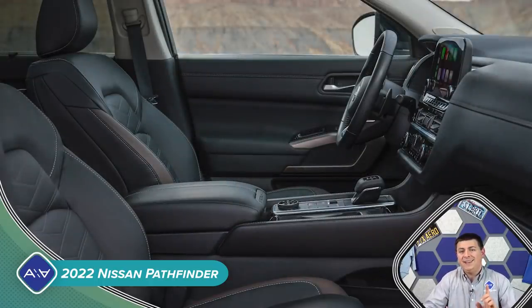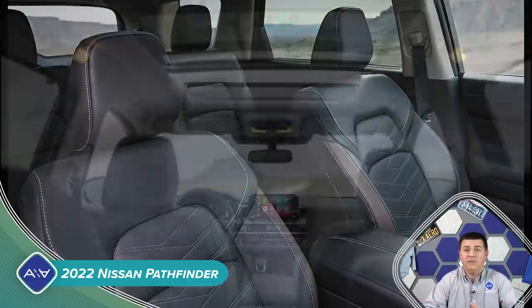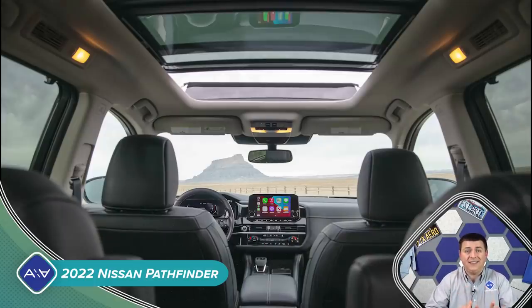One really handy feature is the second row. The Pathfinder was one of the first vehicles available in North America that had a second row seat that let you tilt and slide it forward while a child seat was latched into place using the latch anchors and the top tether anchor. For 2022, the Pathfinder is going to be able to do that across the entire second row bench, so it's not just restricted to the passenger side. That's something we only see in a minivan — the Chrysler Pacifica — or in the Volkswagen Atlas. You can't leave a child seat latched in that fashion in the Highlander, the Pilot, the Telluride, or the Palisade.